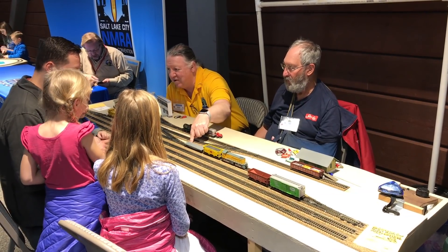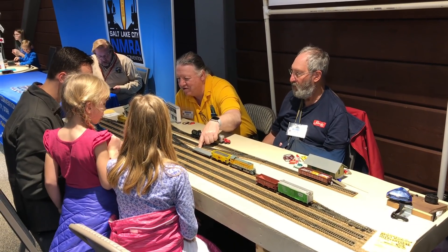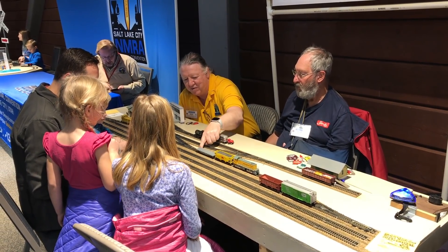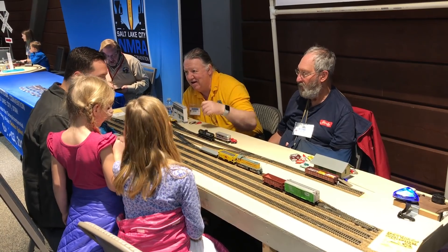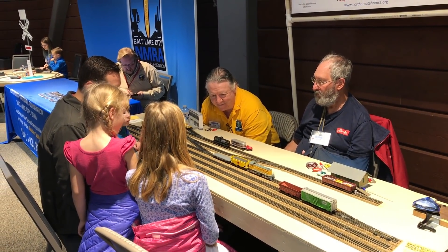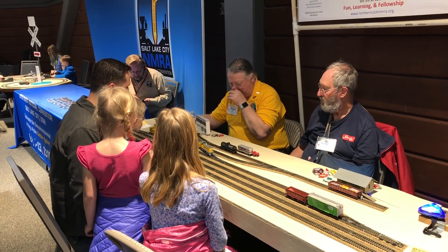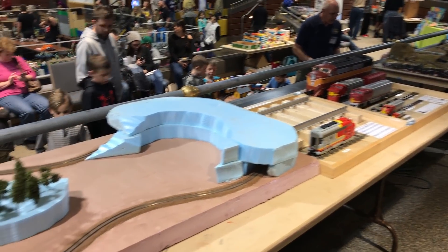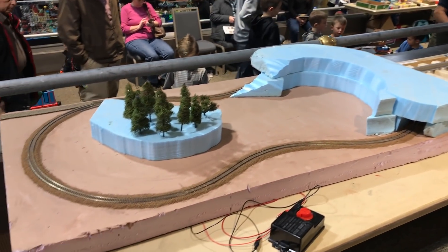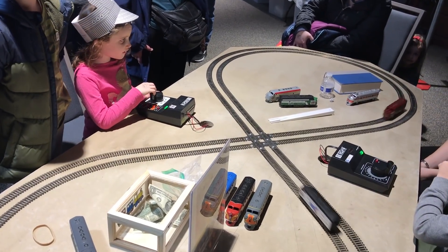Here they have a switching layout for kids, and as always it's the girls playing with the switching — it's way more popular with girls than boys these days. I'm really glad to see that. It's always good to see kids playing with trains — I believe that's the future of the hobby. We have to have it or there won't be a hobby after a while.